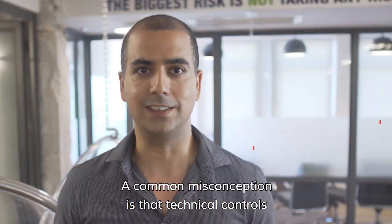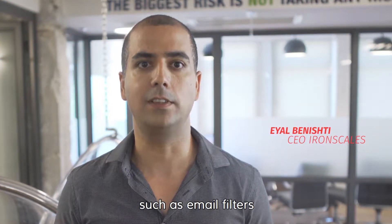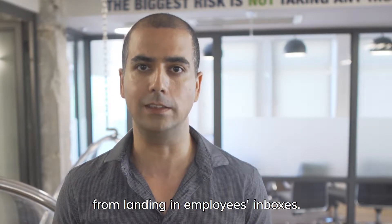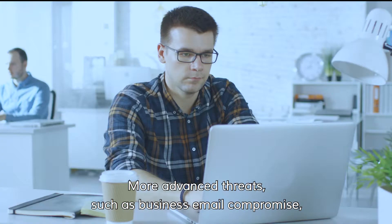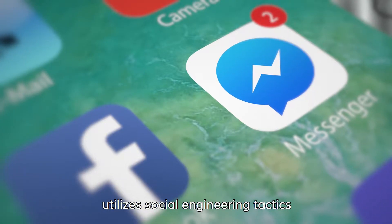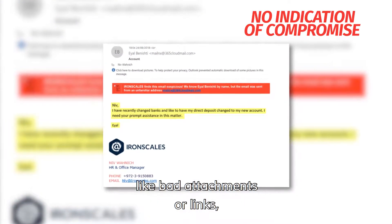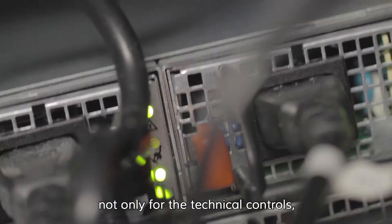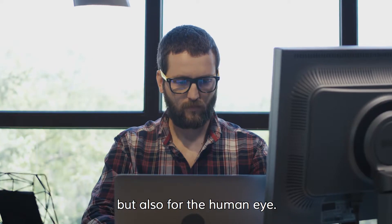A common misconception is that technical controls such as email filters are supposed to prevent 100% of email phishing attacks from landing in employee inboxes. More advanced threats such as business email compromise utilize social engineering tactics, and in most cases there is no indication of compromise like malicious attachments or links, which makes it extremely hard to detect — not only for technical controls, but also for the human eye.